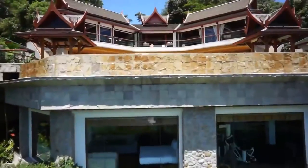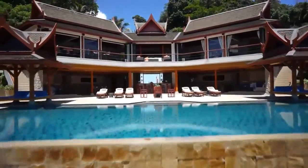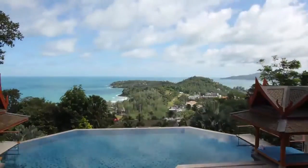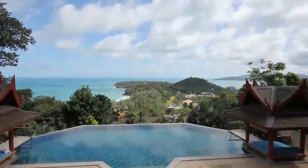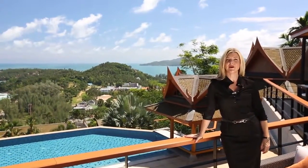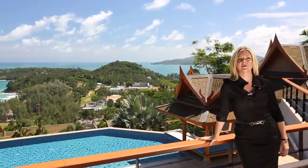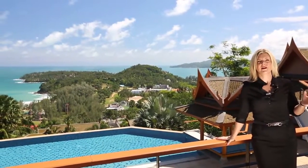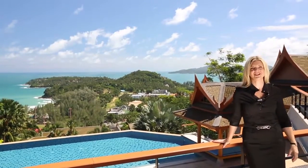Welcome to Villa Rak Tuan. Let's take a look inside this incredible villa. Villa Rak Tuan is situated in one of the best areas in Phuket, Surin Beach. This is where you'll find great restaurants, fantastic beach clubs, and also a stunning beach.